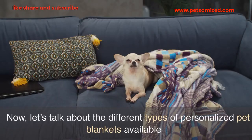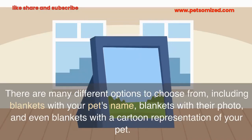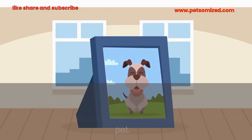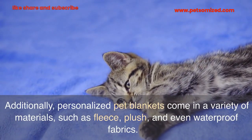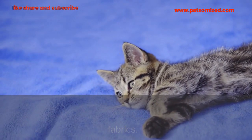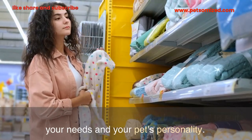Now, let's talk about the different types of personalized pet blankets available. There are many different options to choose from, including blankets with your pet's name, blankets with their photo, and even blankets with a cartoon representation of your pet. Additionally, personalized pet blankets come in a variety of materials, such as fleece, plush, and even waterproof fabrics. This means you can choose the perfect blanket to suit your needs and your pet's personality.